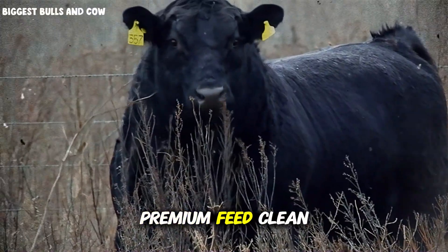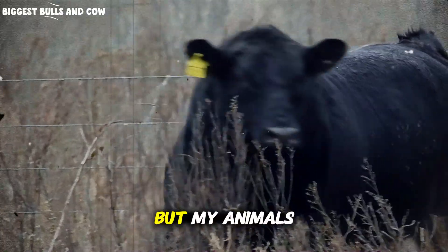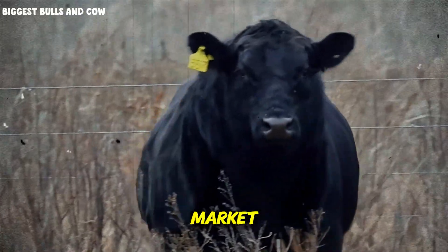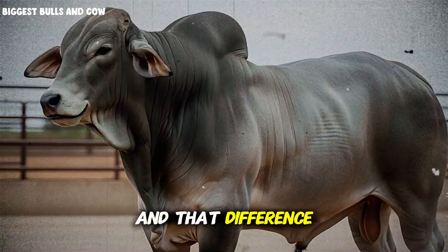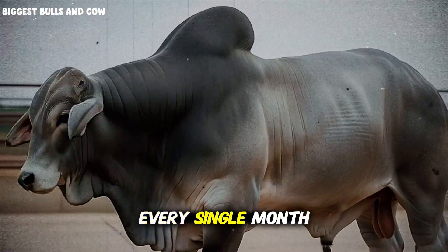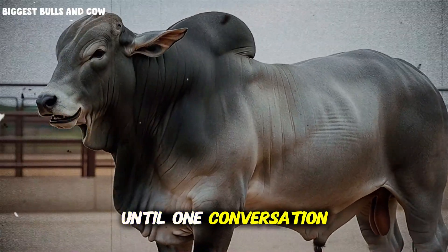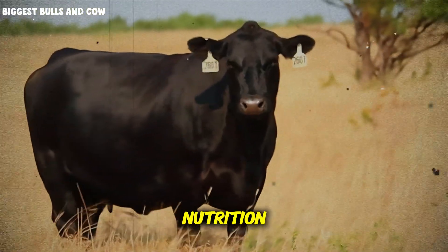Premium feed, clean water, perfect facilities — everything looked right on paper. But my animals were coming to market 20 to 30 pounds lighter than they should have been. And that difference was costing me thousands of dollars every single month, until one conversation with an old rancher changed everything I thought I knew about cattle nutrition.